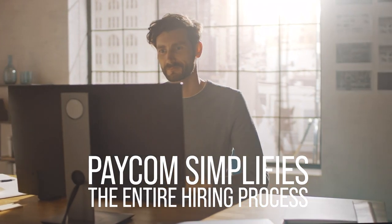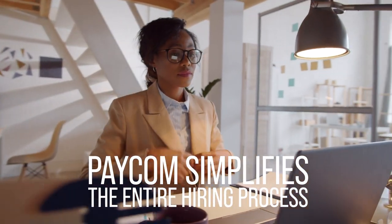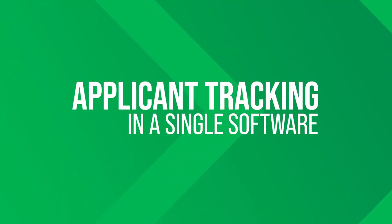From requisition to onboarding and beyond, Paycom simplifies the entire hiring process, making a quick and seamless experience for employers and candidates. And it's all done in one place, in a single software. Here's how it works.